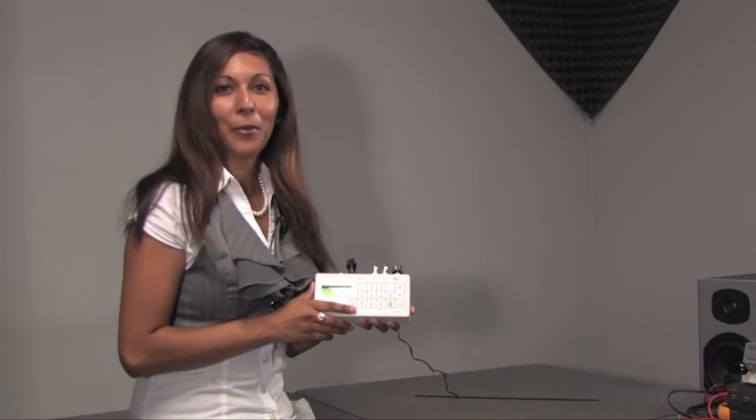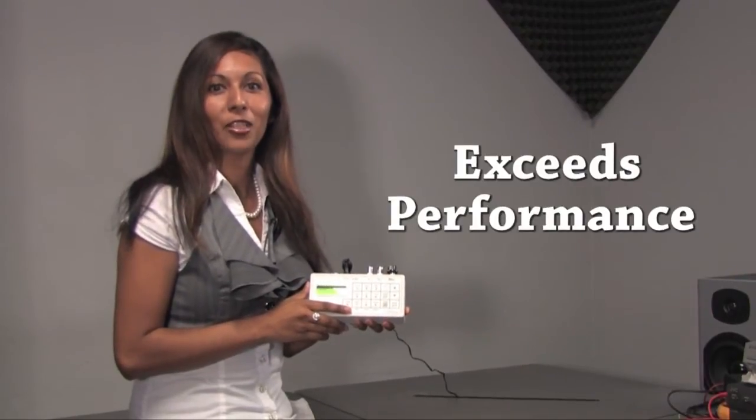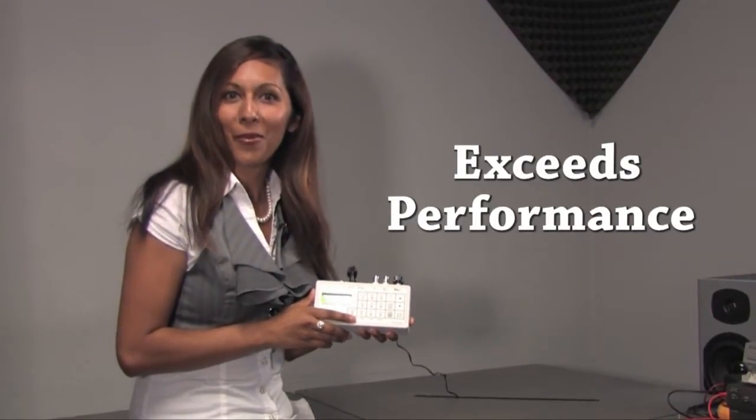Hello, my name is Sarah Torres with Pacific Health Products. It's important to evaluate the features and specifications of a Rife machine before you purchase. The 20 MHz programmable blaster exceeds the performance of all other Rife machines on the market at a competitive price.